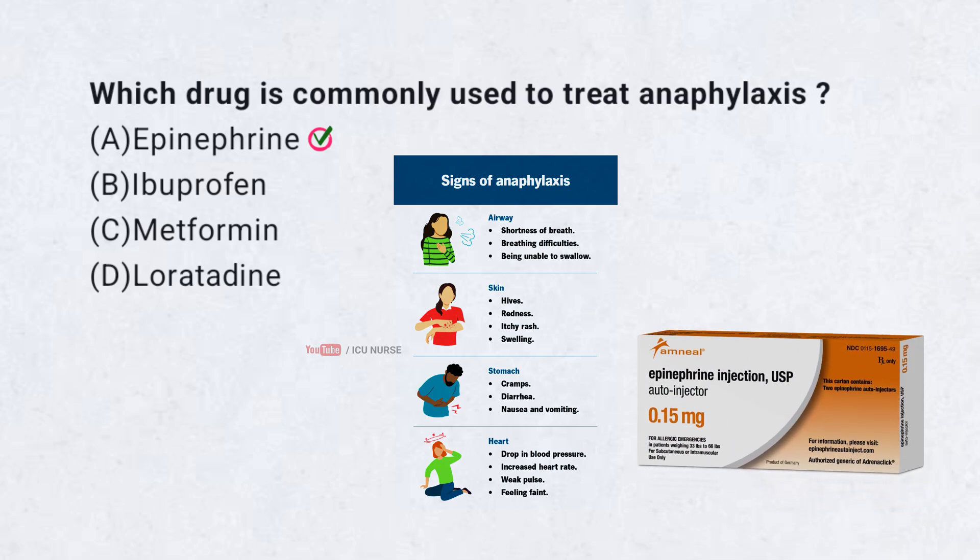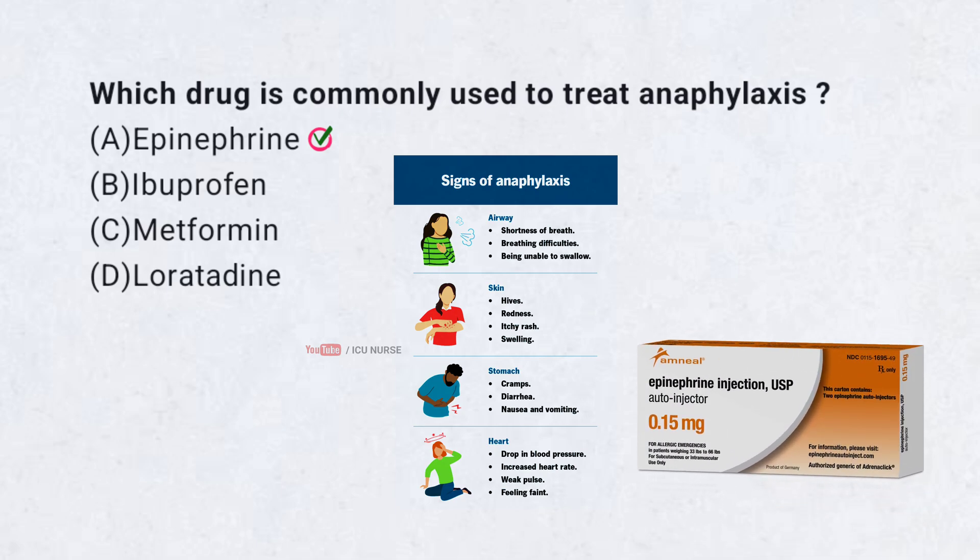Correct answer A. Epinephrine. Epinephrine is the first-line treatment for anaphylaxis due to its ability to rapidly constrict blood vessels, relax airway muscles, and reverse severe allergic reactions.